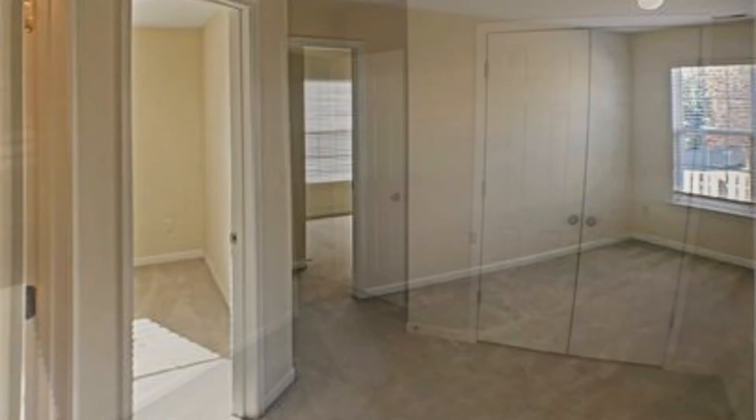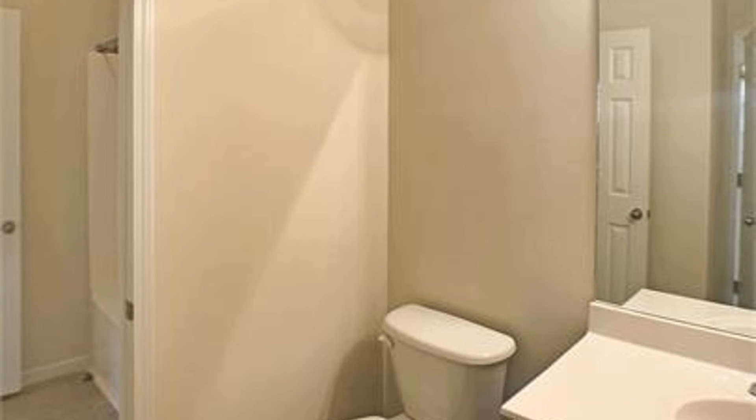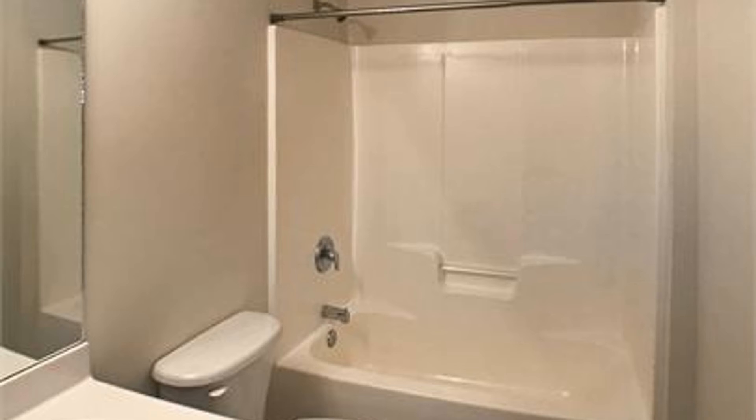The bedrooms all have built-in closets, carpeted floors, and are filled with natural light. This beautiful home also has a large backyard with a patio area, making it the perfect place to relax or entertain guests.